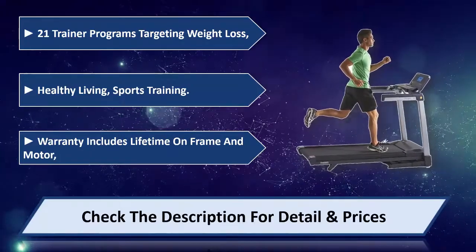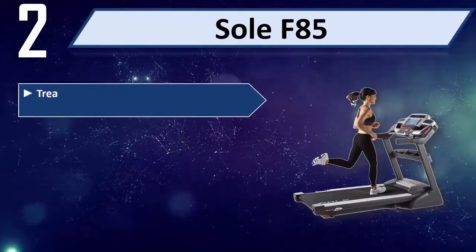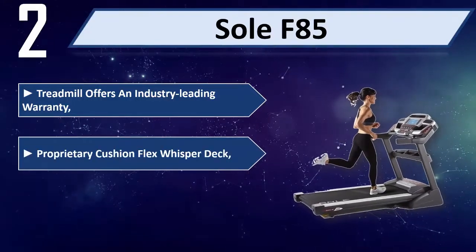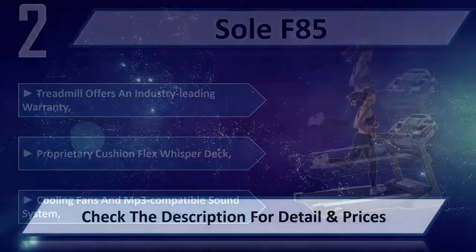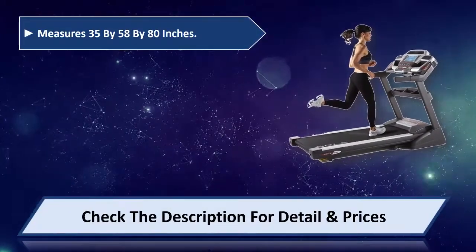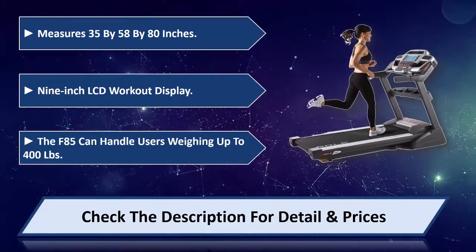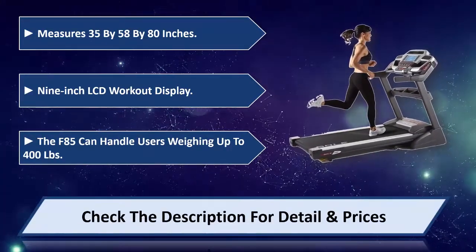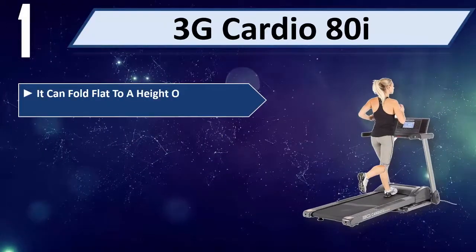Number two: Sole F85 treadmill. Offers an industry-leading warranty, proprietary Cushion Flex Whisper Deck, cooling fans, and MP3-compatible sound system. Measures 35 by 58 by 80 inches with a 9-inch LCD workout display. The F85 can handle users weighing up to 400 pounds. Please check the description for detail and price.